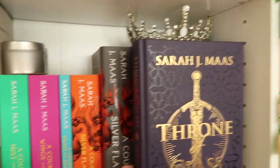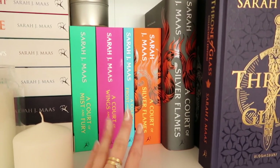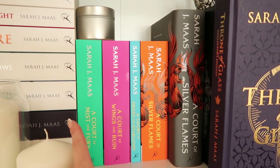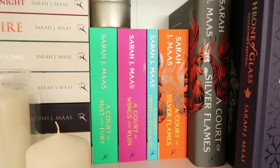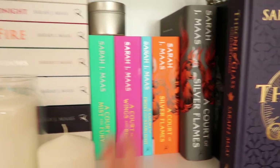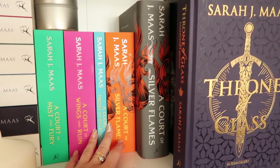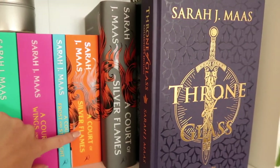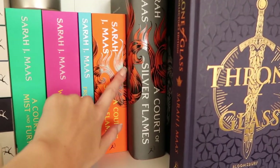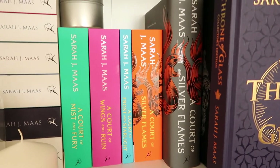Behind it we have the ACOTAR series — the paperback versions of the ACOTAR series. As you can see, ACOTAR is currently missing because it's at my boyfriend's house; I got him to start reading it. So we have all the other paperbacks. I recently got A Court of Silver Flames in paperback — it's absolutely gorgeous, I love the orange, it's such a beautiful colour. And I just love the little detailing here on the spine as well; the other ones don't have that. I really like that one.